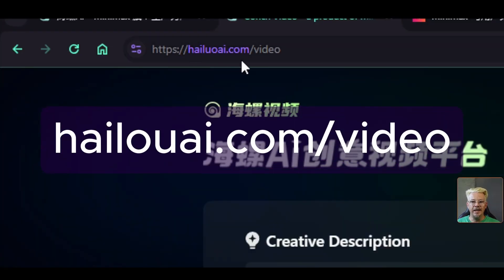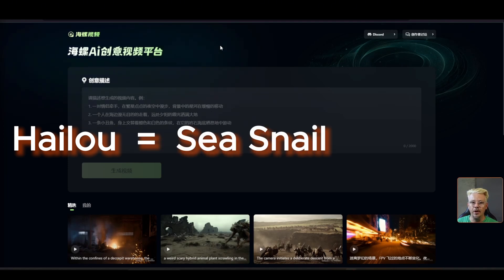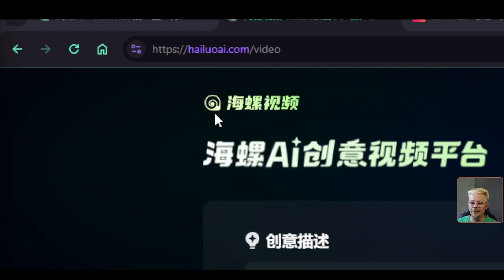This is the website: hiloai.com/video. Hopefully I'm pronouncing that right. I understand that Hilo in Chinese translates to sea snail or conch in English, hence the little conch shell logo.